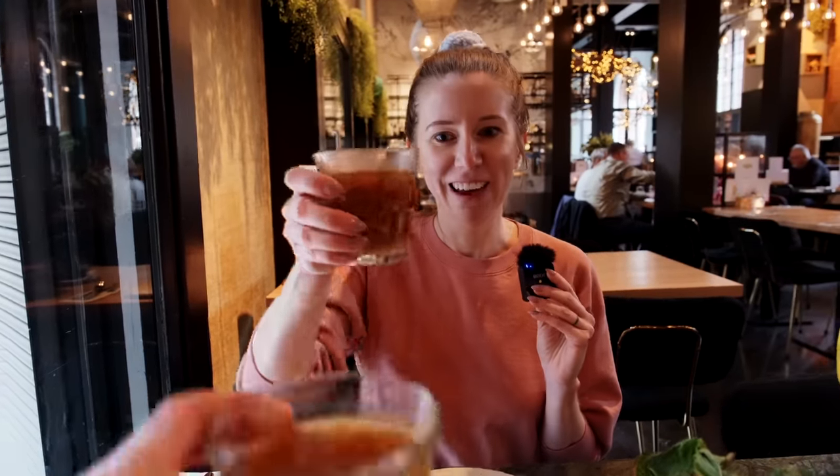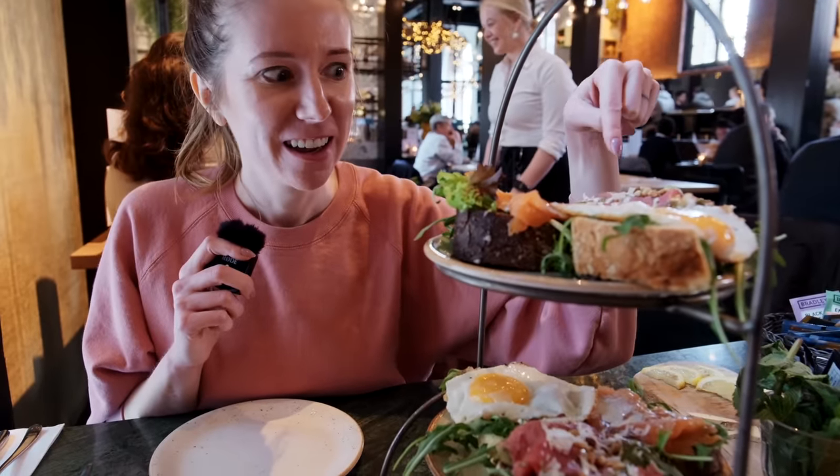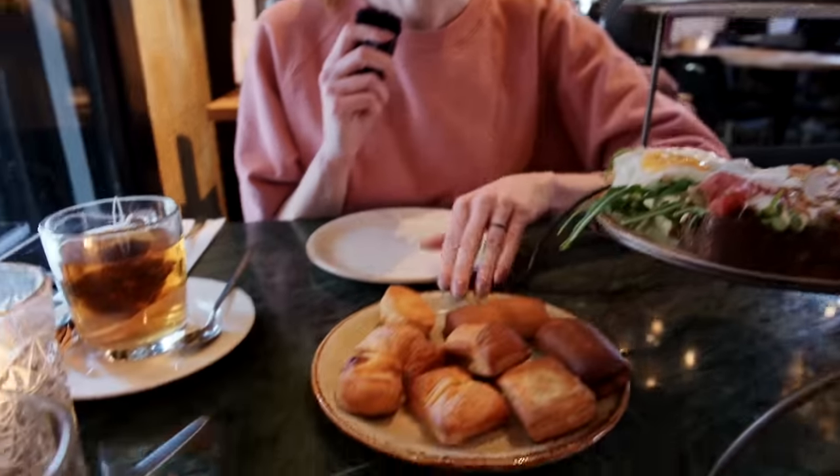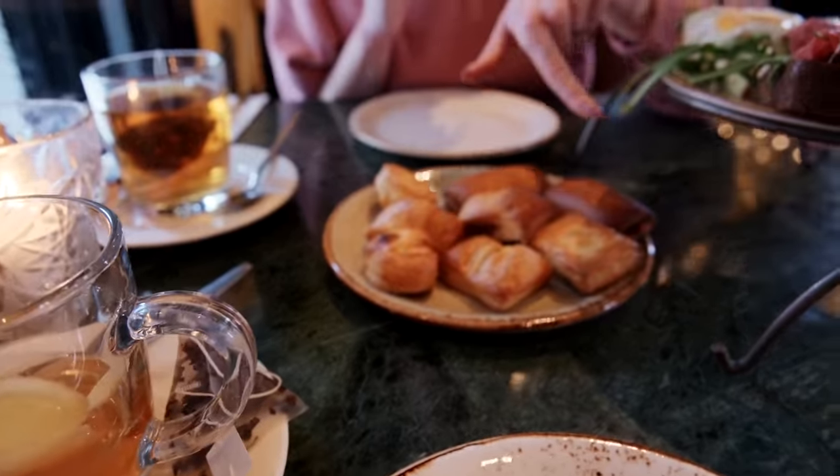Onion soup. The food's here, and this is a lot of food. There's fried eggs, carpaccio, and smoked salmon. And then we got all of these little stuffed breads.